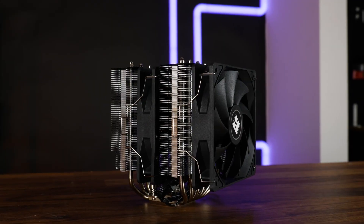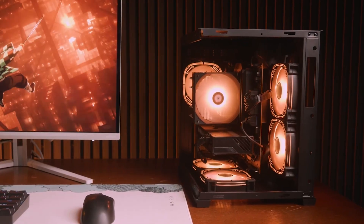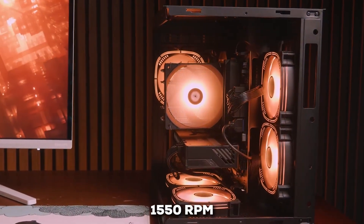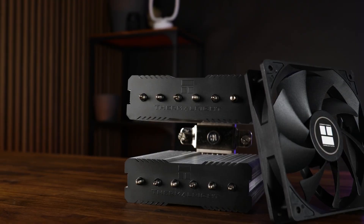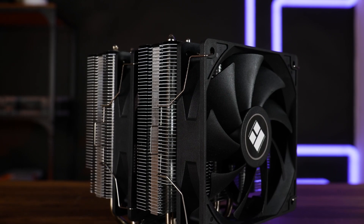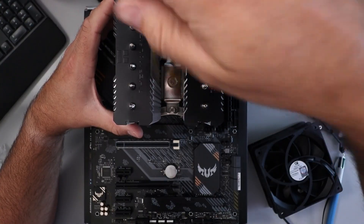In simple terms, this ensures consistent performance no matter how you orient the cooler in your case. The two fans can spin up to about 1,550 RPM, pushing a combined 66.17 CFM of air. And even with all that power, the noise level is kept under 26 decibels, which is really impressive for a dual-fan setup.